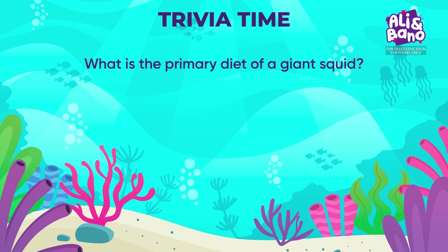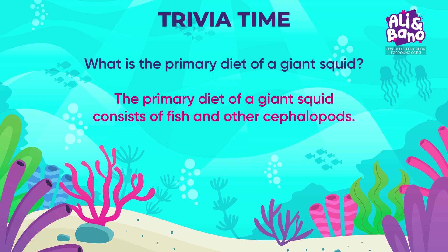The primary diet of a giant squid consists of fish and other cephalopods.